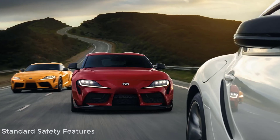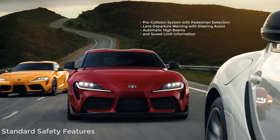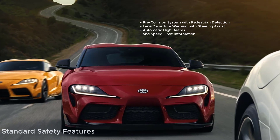Every 2022 Toyota Supra comes with several intelligent safety features, including pre-collision system with pedestrian detection, lane departure warning with steering assist, automatic high beams, and speed limit information.